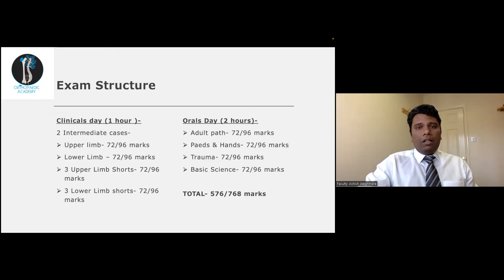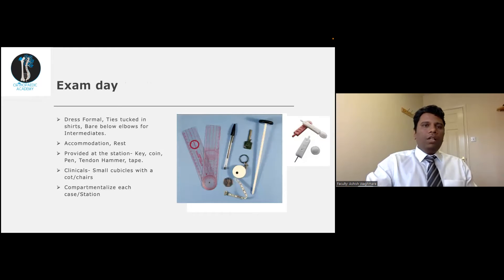In my February exam we got half an hour between each case for changing rooms, as the rooms were different for the vivas as well as for the clinicals. For the oral day you can get somewhere around five minutes to half an hour of break between the two oral stations. On exam day, dress formally. For the intermediates you have to tuck your tie in the shirt and be bare below the elbows, but for the rest of the exam you can wear a suit.